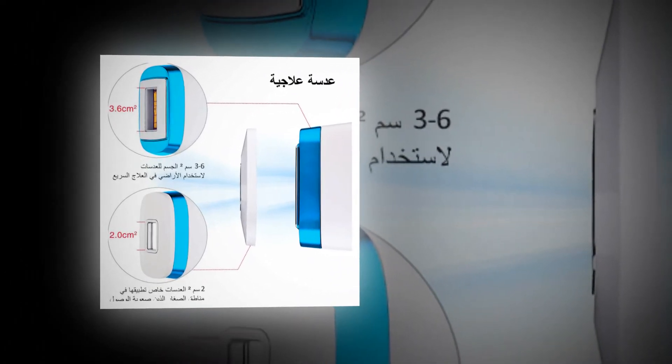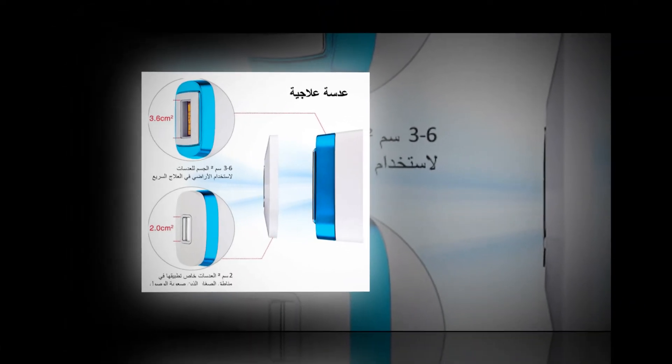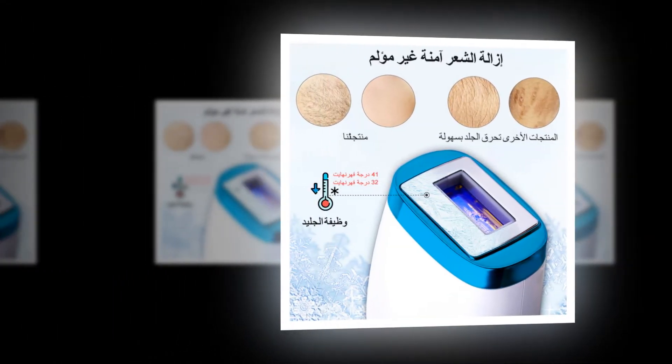Check the discount price and buy using the link in the description below. Best laser hair removal device.